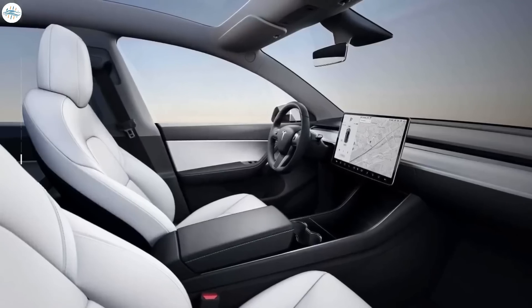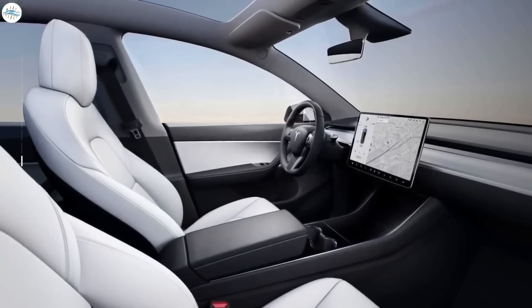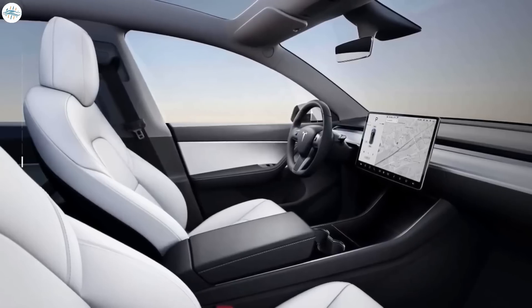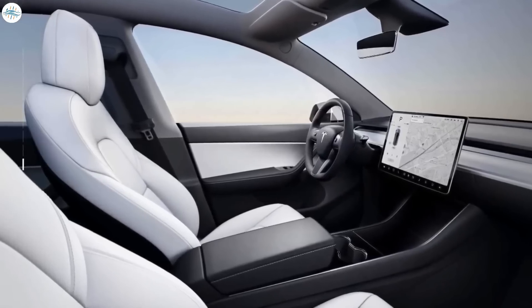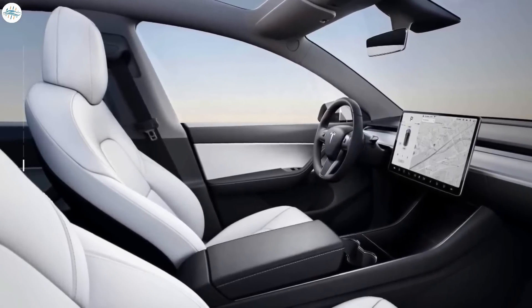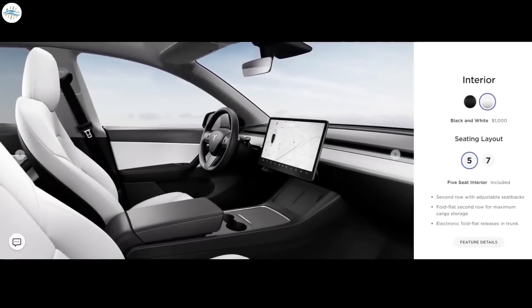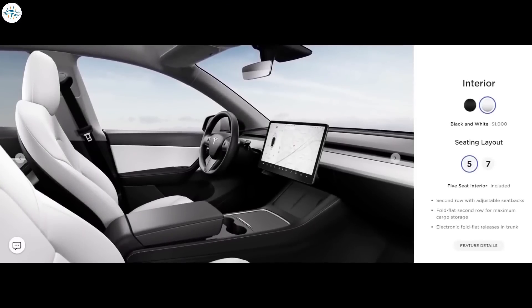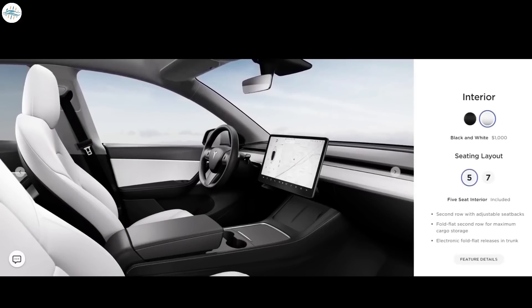People having kids are generally worried about getting the white interior, even though they want it when they order their car. The reason is obvious — they're worried about ruining that white interior — but keeping the white interior clean can be very easy. We haven't seen owners facing any issues at all with that beautiful white interior. So we highly recommend to go ahead, pull the trigger, spend the extra thousand dollars, and get that gorgeous white interior if you like it.